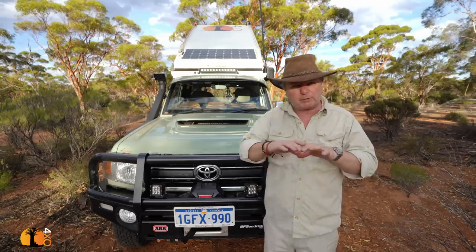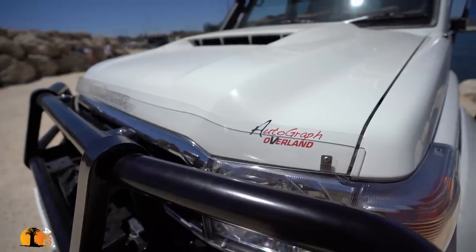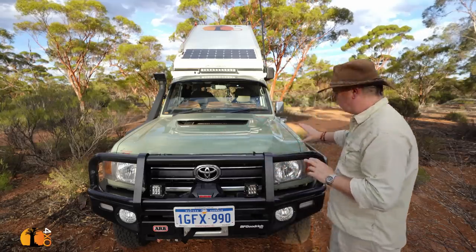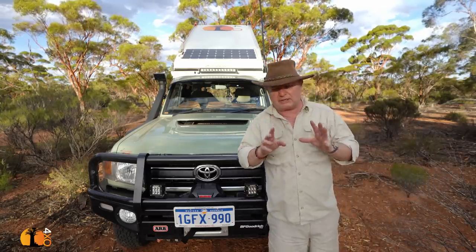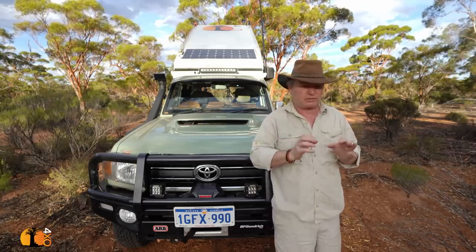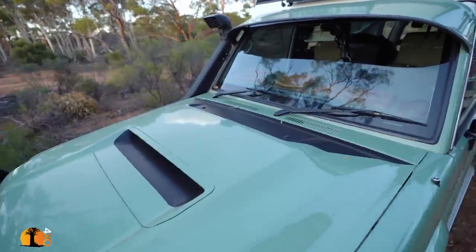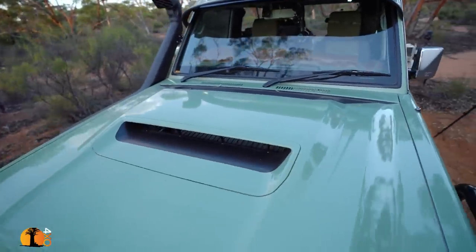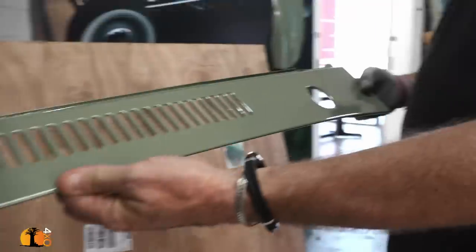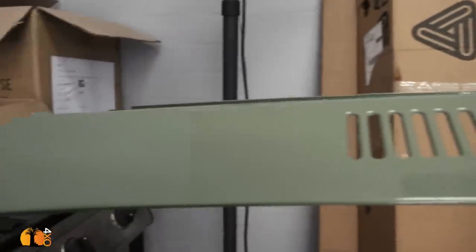If I had to do this again, I would put the bonnet protector on immediately after doing the wrap, because that is the most vulnerable part of the vehicle. The interesting thing is that when they wrapped it for me, the attention to detail was really, really good — for example, they wrapped around the vent here, which I thought was amazing. How long is that going to last?